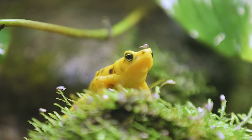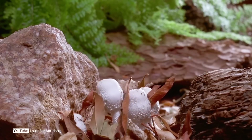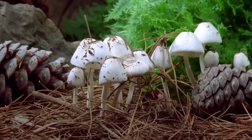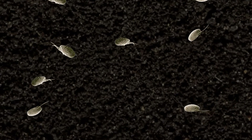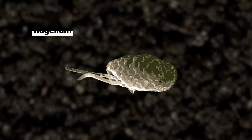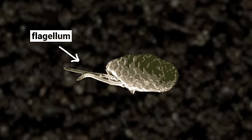You probably think about fungi mostly as things like mushrooms — the fruiting bodies we can see above the ground — but there's a whole bunch of fungi that live in the soil that are microscopic. This particular genus of fungus can move through water; they have a little flagellum they use to propel themselves and find new hosts.